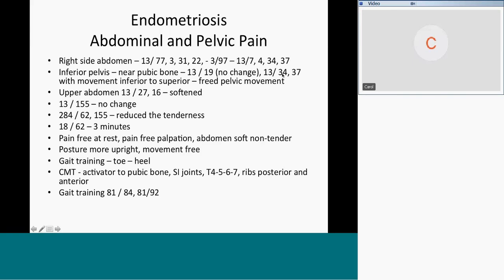We did scarring in the uterus and bladder with movement inferior to superior in the pelvis, tipping the pelvis and moving the pelvic floor soft tissue — that freed it up. As we palpated, 13 and the upper abdomen was tight, so we did scarring in the transverse colon, 27 and 16, and that softened the whole upper part. 13 and 155 — 155 is the endometrium — I thought that was a good idea since she had endometrial tissue all over her abdomen. But it didn't do a thing.